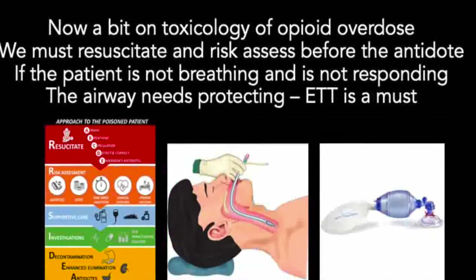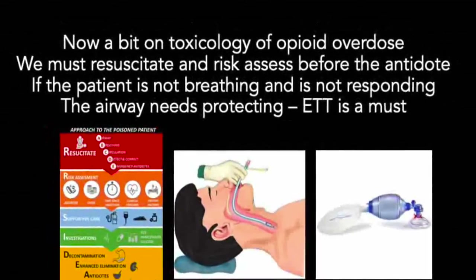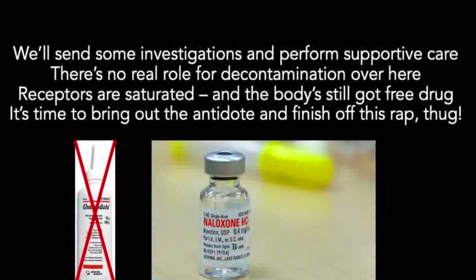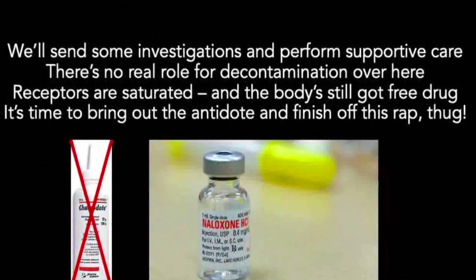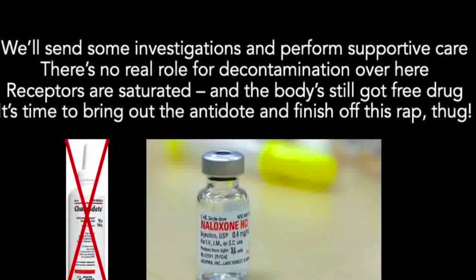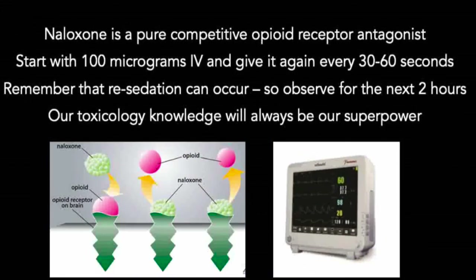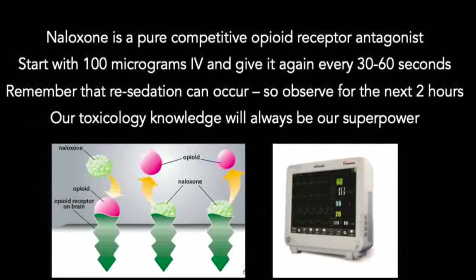Now, on the toxicology of opioid overdose — we must resuscitate and risk assess before the antidote. If the patient is not breathing and not responding, the airway needs protecting; ETT is a must. We'll send investigations and perform supportive care. There's no real role for decontamination here — receptors are saturated and the body still has free drug. Naloxone is a pure competitive opioid receptor antagonist: start with 100 micrograms IV and give it again every 30 to 60 seconds. Remember that re-sedation can occur, so observe for the next two hours. Our toxicology knowledge will always be our superpower.